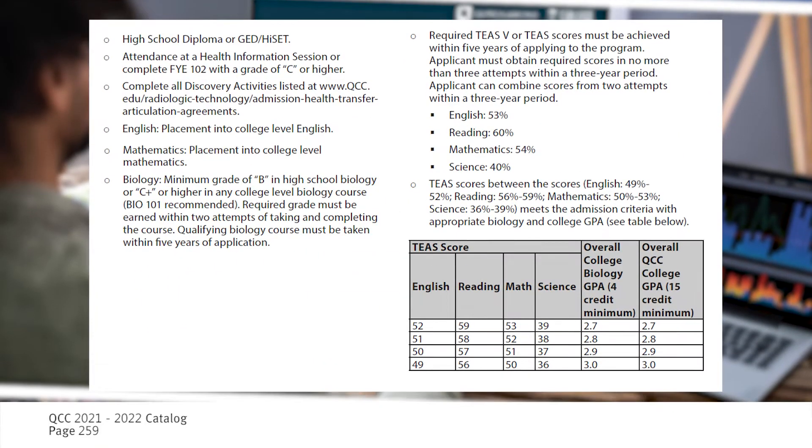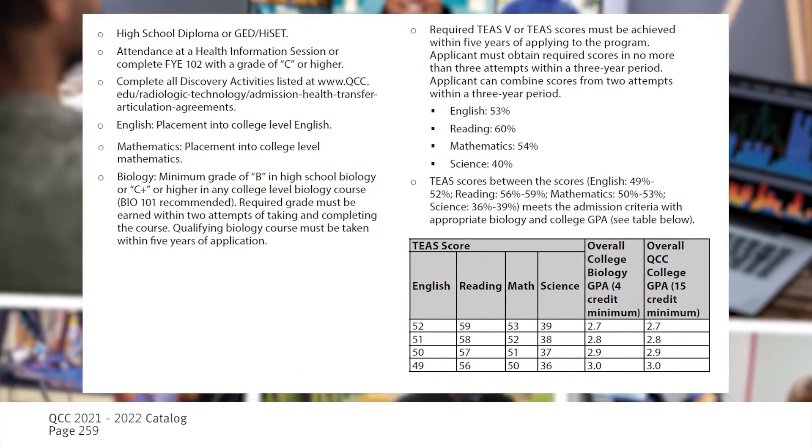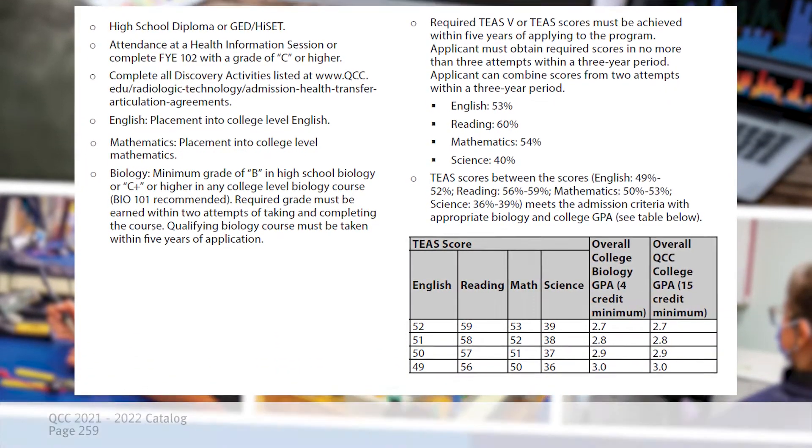Students are required to complete English, math, and science prior to applying to the program, and then once in the program, they are required to complete many other general education courses.